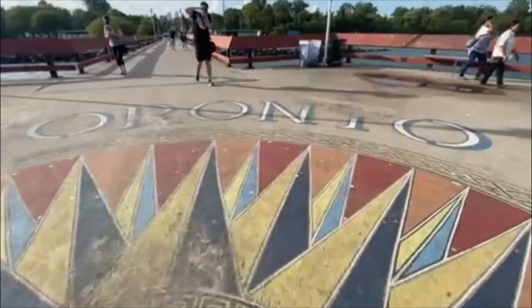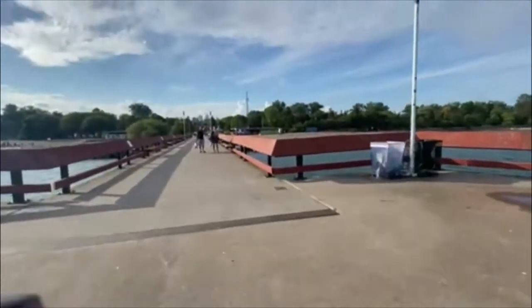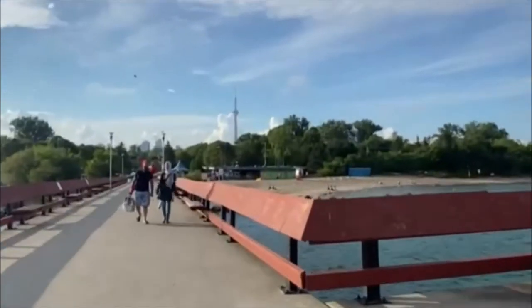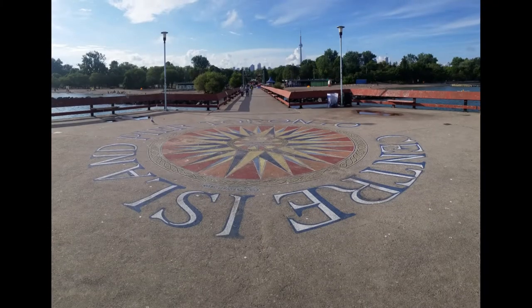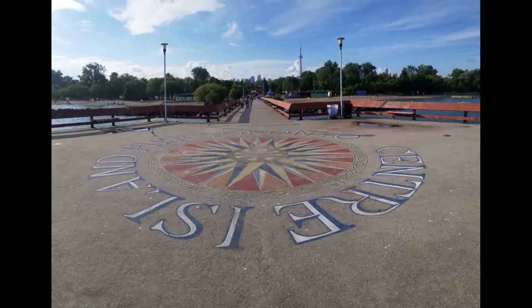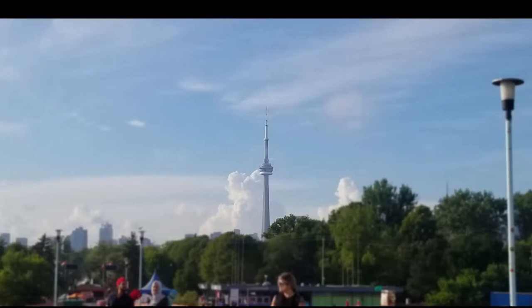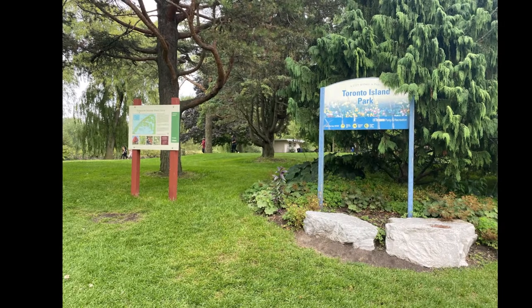We weren't the only ones taking pictures of this. I'm going to call it a mural — I don't think it's a mural, but I'll still call it a mural. And again, more pictures of the CN Tower.